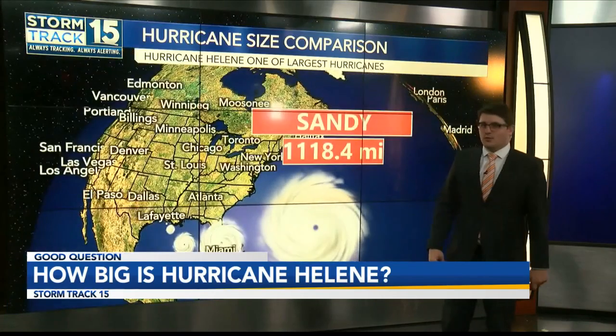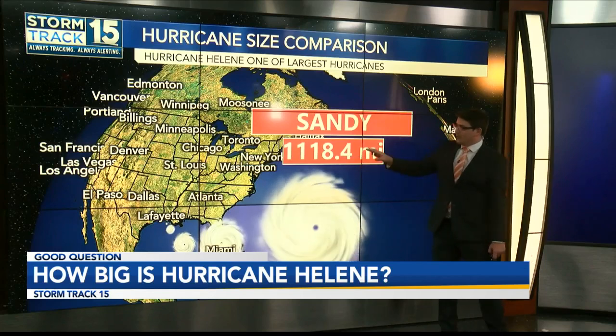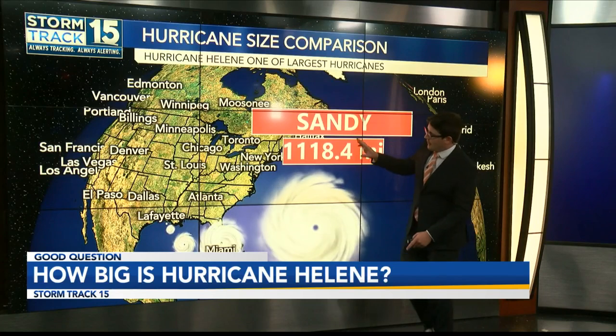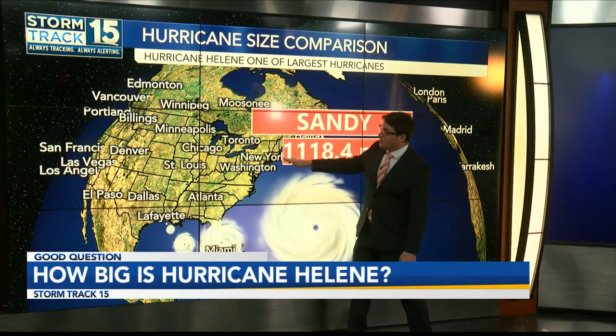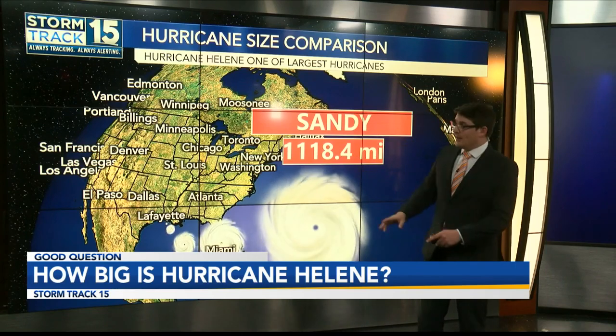Still, Helene is nothing in comparison to Superstorm Sandy, which was 1,118.4 miles wide. That storm was so huge we were seeing Tropical Storm Force winds from North Carolina up through the Northeast, through New York, up into Maine. Insanely strong and huge.